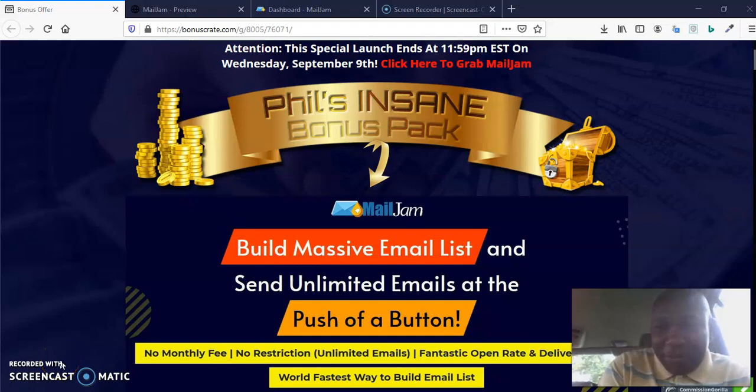Hello, this is Olushe Guamoba, welcoming you to my review channel. Welcome to my review of MailJam. MailJam is a software that is going to help you build a massive email list, and not only that — it's going to help you send unlimited emails at the push of a button.